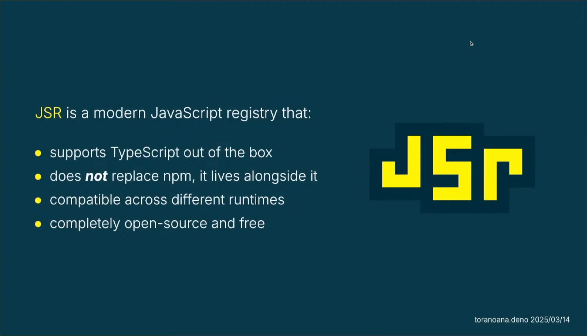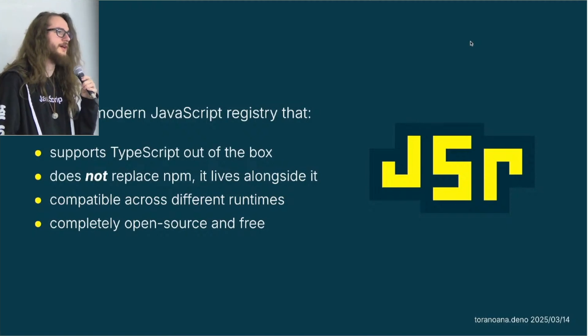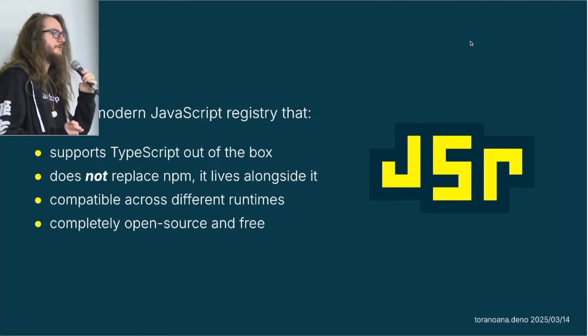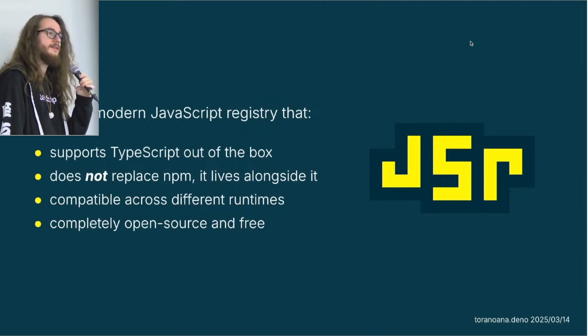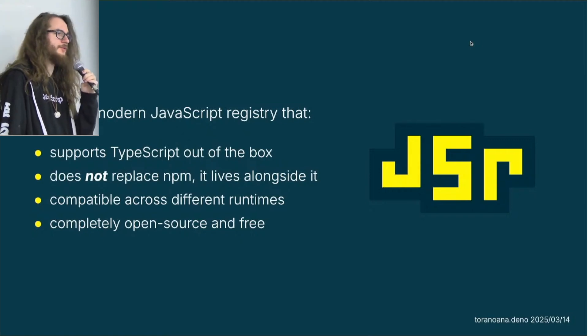With JSR, you can still use NPM packages. You cannot publish JSR packages that depend on JSR to NPM yet, but that's something we're still trying to figure out how to do. It's compatible across different runtimes. If you go to the JSR website and look at a package, you can see a compatibility table showing if a package is compatible with Node.js, Dino, Bun, Cloudflare Workers, or the web. It's completely open source and free, unlike NPM.